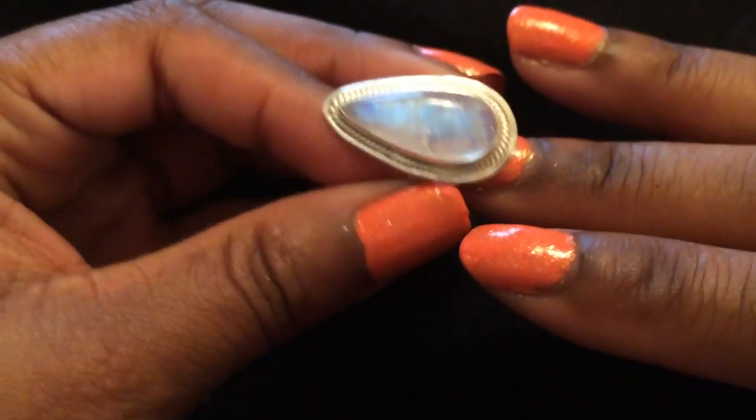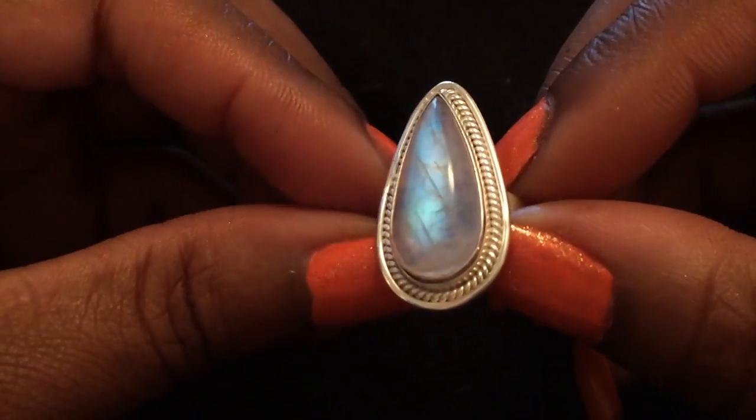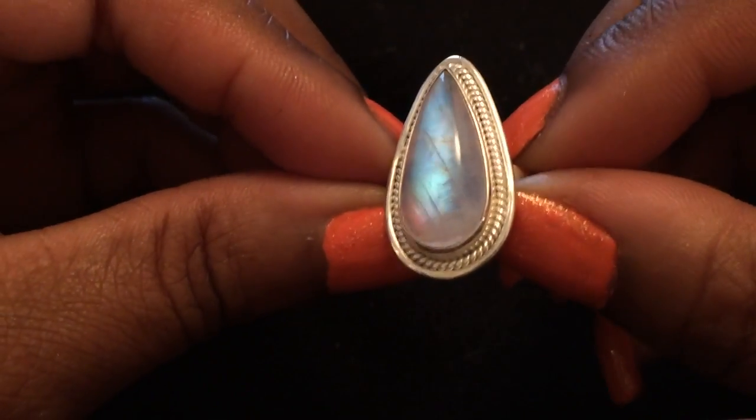Sorry, the camera is rocking all over. I may have to make this two parts because there are a lot of rings. This one here is moonstone — I love moonstone, it's one of my favorite gems.